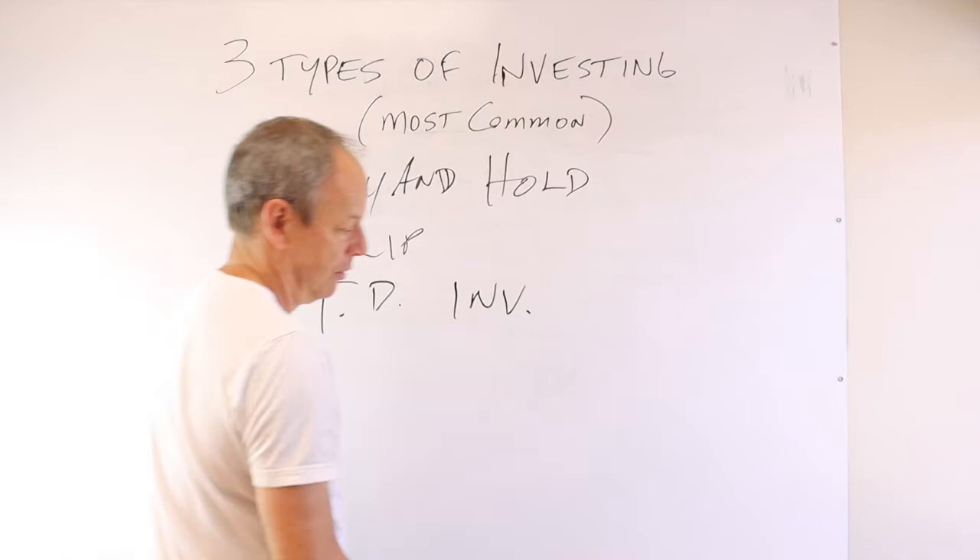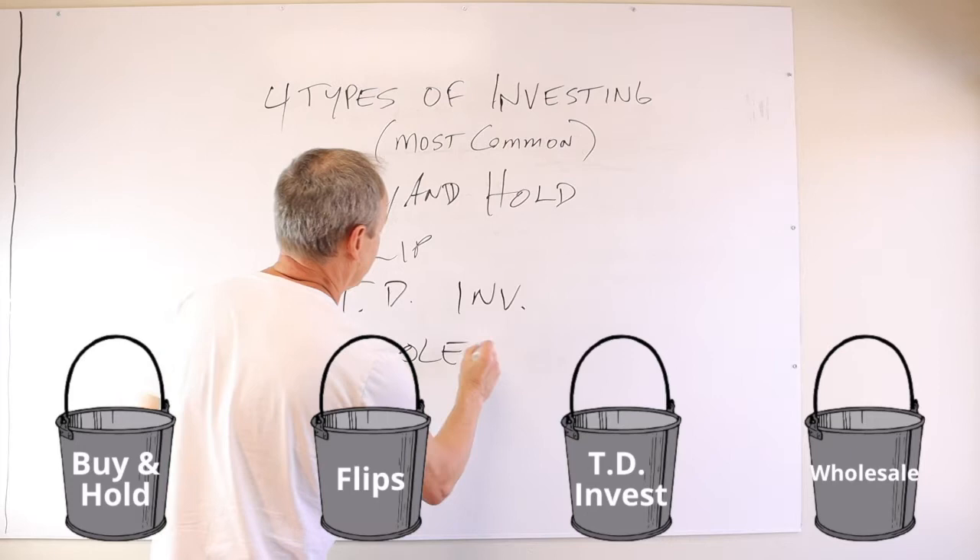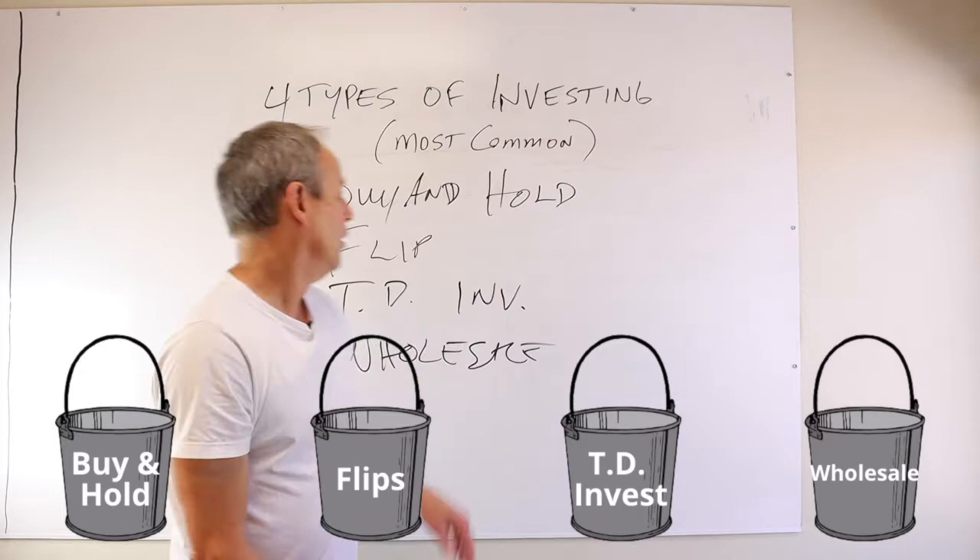There's not three, there's four. So we're going to put four types of investing because we also wholesale a whole lot of houses. So look at me forgetting stuff. We also wholesale. So let's go over them one at a time.